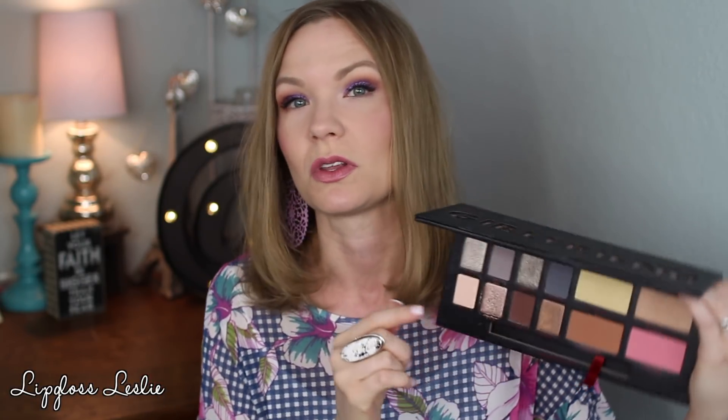Speaking of all-in-one palettes — would you believe this is the only thing I brought on vacation for my eyes and cheeks? I mean, that's kind of unheard of for me. It's still a big palette, but it has everything you need, and I'm proud of myself that this was all I brought and used for eyes and cheeks the whole time we were in Boston. I really really enjoyed it — it's a great palette. It was also kind of nice to just not think about makeup a lot. I went with the same sort of looks each day — easy, pretty, classic. A nice relaxing break.